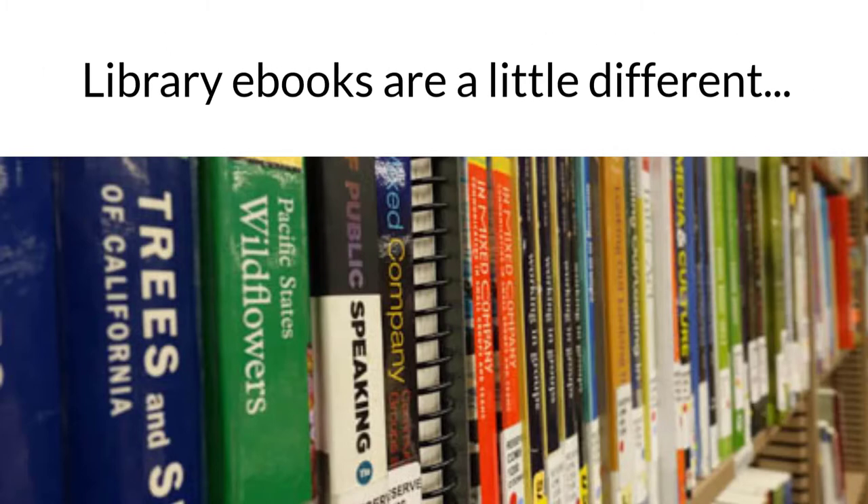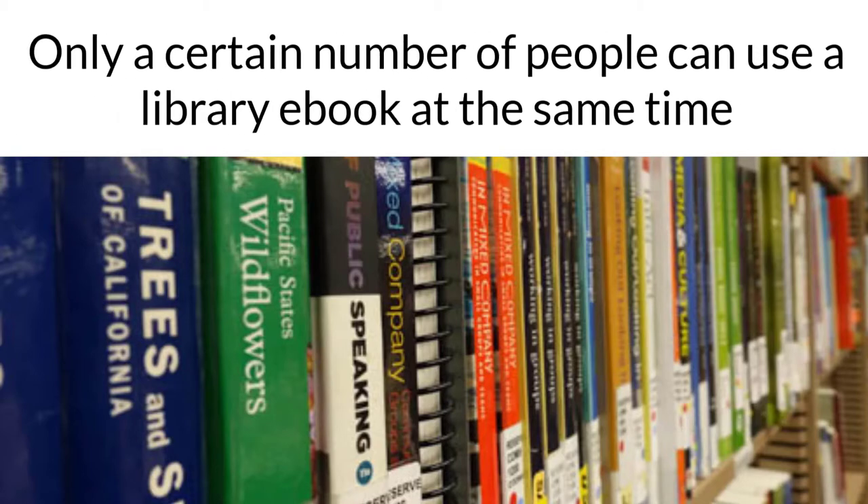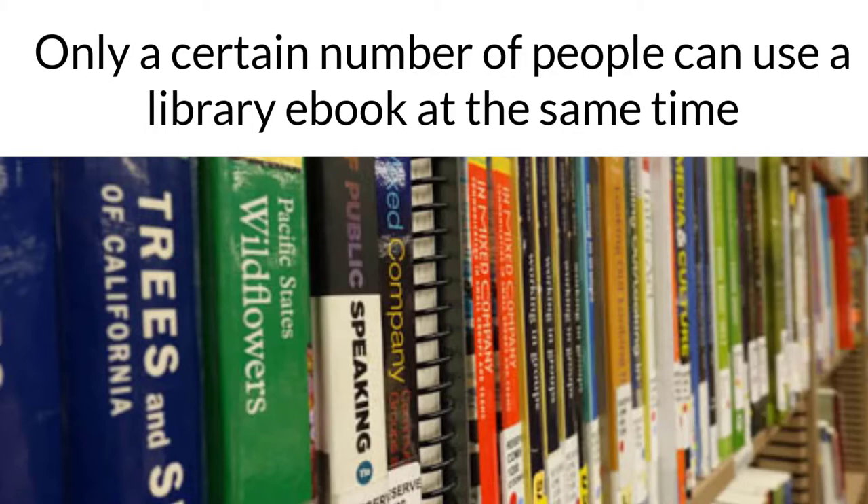Library ebooks function differently than ones you buy for yourself because the library is all about sharing. Unfortunately, textbook publishers want to limit sharing, and so when libraries buy ebooks, only a certain number of people can use them at the same time. Let's get into some details.